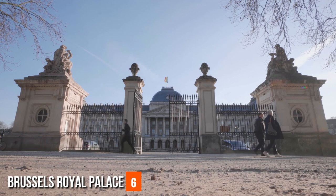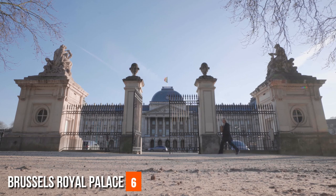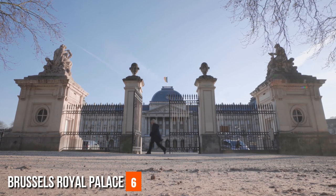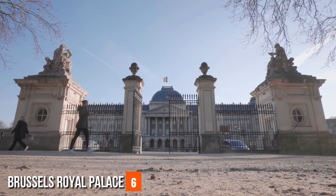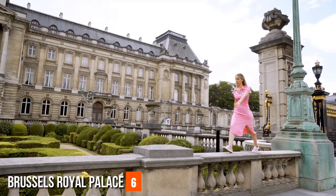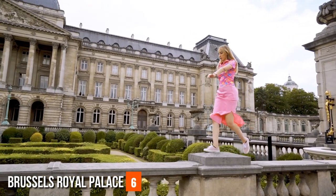Adjacent to the palace, the Parc de Bruxelles (Brussels Park) offers a serene backdrop where visitors can appreciate the palace's exterior and enjoy leisurely strolls amid lush greenery. The juxtaposition of regal architecture and natural beauty creates a harmonious blend that captures the essence of Brussels' historical and contemporary identity.